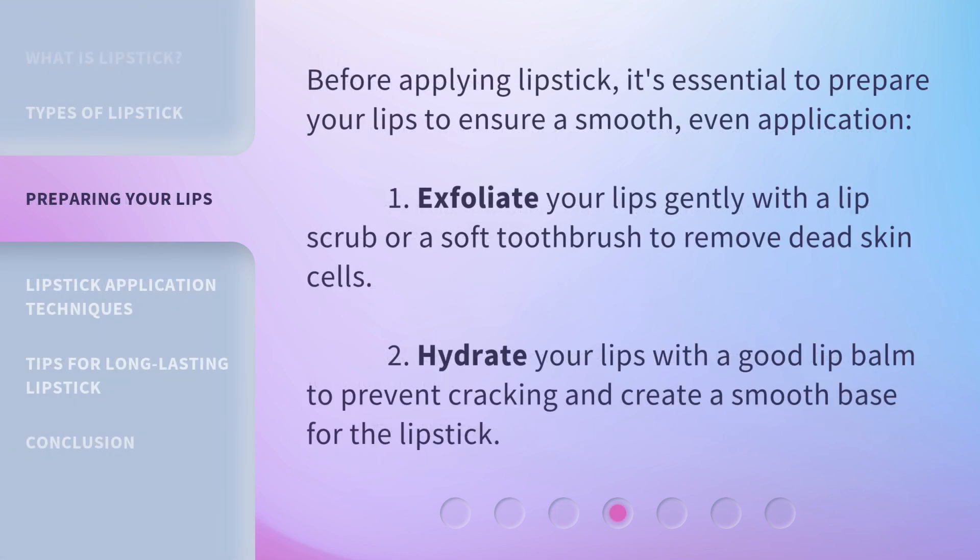Before applying lipstick, it's essential to prepare your lips to ensure a smooth, even application. First, exfoliate your lips gently with a lip scrub or a soft toothbrush to remove dead skin cells. Then, hydrate your lips with a good lip balm to prevent cracking and create a smooth base for the lipstick.